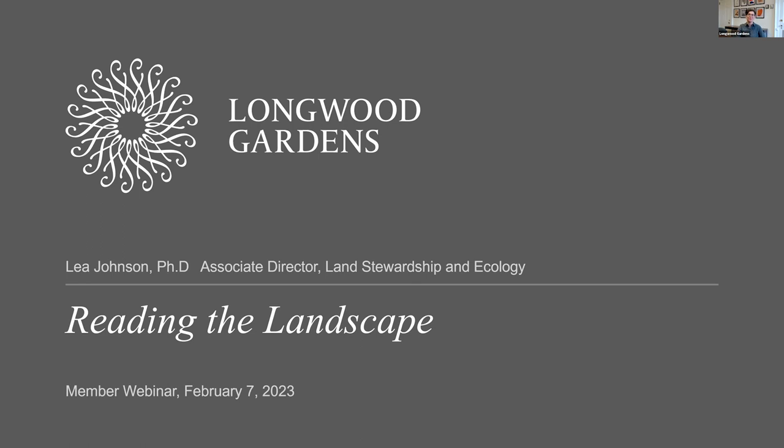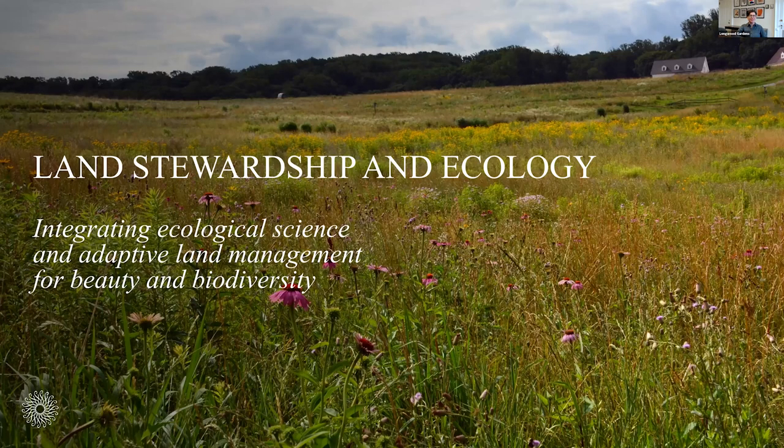Thanks, Melissa. What I'd like to talk with you all about today is reading landscapes. This is a practice, a skill that can be gained that enriches my experience of the world, and I think it enriches the experience of anyone who learns to do it. I lead the Land Stewardship and Ecology team here at Longwood, where we integrate ecological science and adaptive land management for both beauty and biodiversity, and to do that, we need to understand the landscapes that we work with.